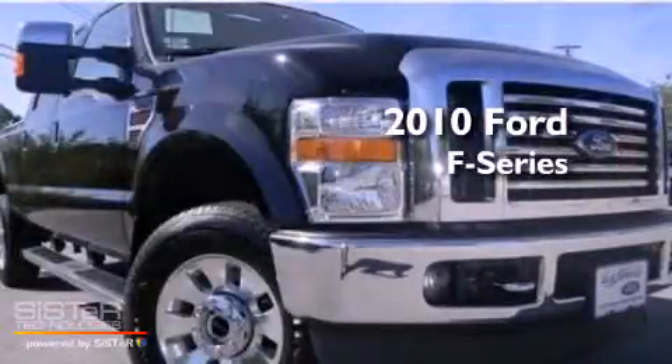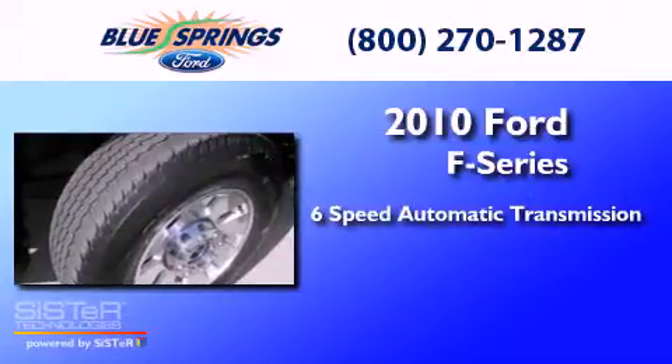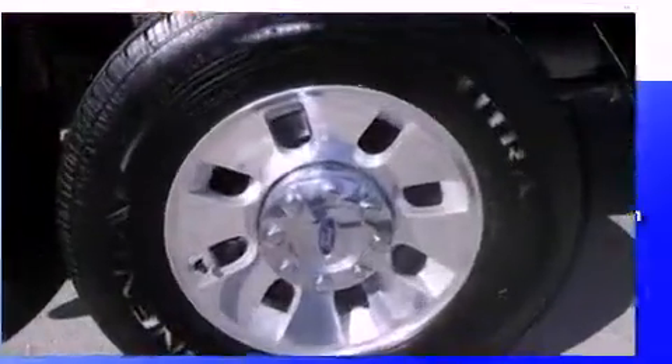This is a 2010 Ford F-Series. This truck has a 6-speed automatic transmission, a 6.4-liter V8, and the added capability of 4-wheel drive.